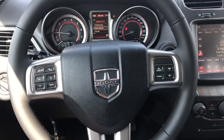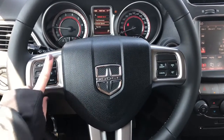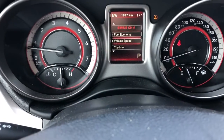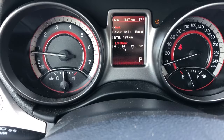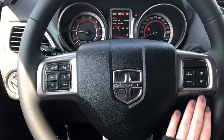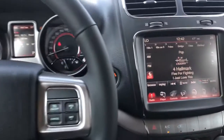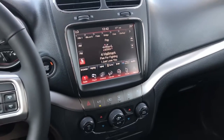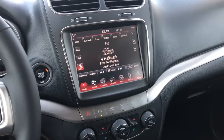In the Dodge Journey, it comes with Bluetooth connectivity so you have your Bluetooth buttons right here, along with buttons that control the dashboard so you can view other information beyond your speedometer. It also has cruise control buttons right here. This unit is a push-button remote start and it comes with the 8.4 inch Uconnect touch screen system.